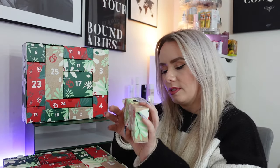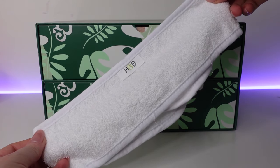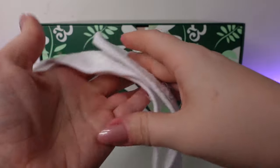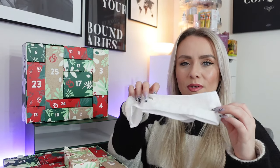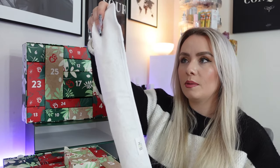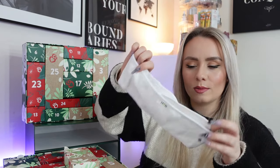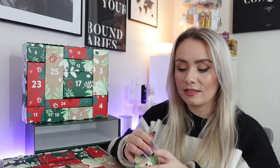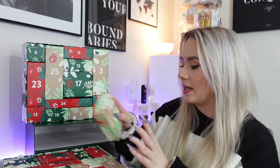Day 14 and we have a headband — a Holland and Barrett toweling headband with Velcro. I use one of these every single night when washing my face just to keep my hair out of the way; otherwise I end up with hair stuck to my cleanser. It's a nice toweling material — feels quite thin but it'll do the job. It's white so you can see when it's not clean, and it just has a little H&B logo. I use them every single night, so another one for my collection.